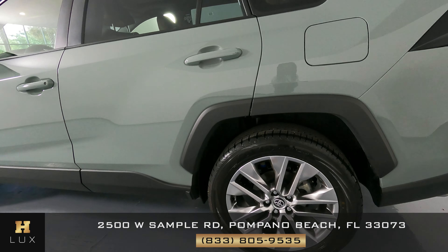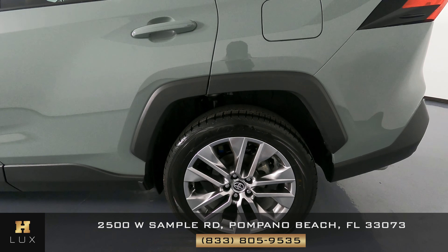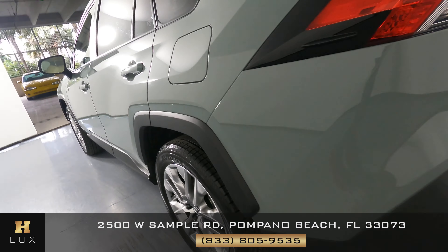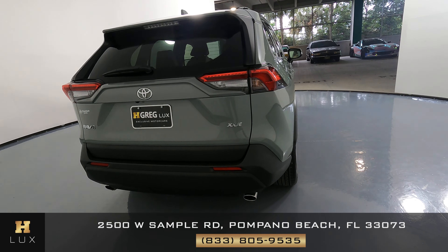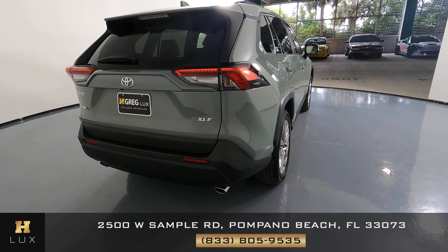Let's come around to the passenger side from the driver's quarter panel. The quarter panel is in perfect condition, looks very good. The wheel also is in perfect condition — I'm not seeing any scratches or curb rash on it. Come around to the back of the car. The trunk is in perfect condition, I'm not seeing any damage to it. The back bumper is perfect as well — I'm not seeing anything.